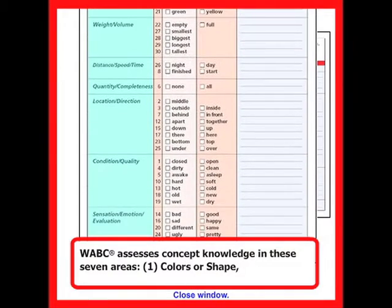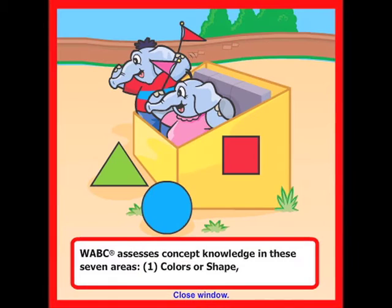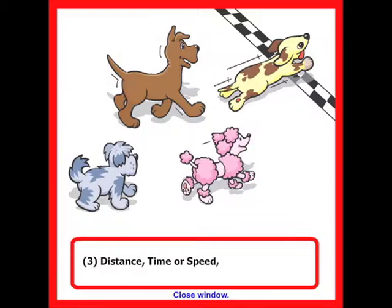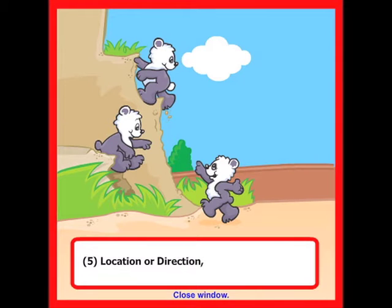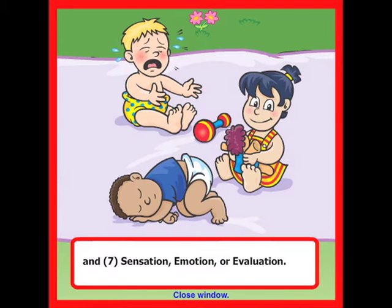WABC assesses concept knowledge in these seven areas: 1. Colors or shape. 2. Size, weight, or volume. 3. Distance, time, or speed. 4. Quantity or completeness. 5. Location or direction. 6. Condition or quality. And 7. Sensation, emotion, or evaluation.